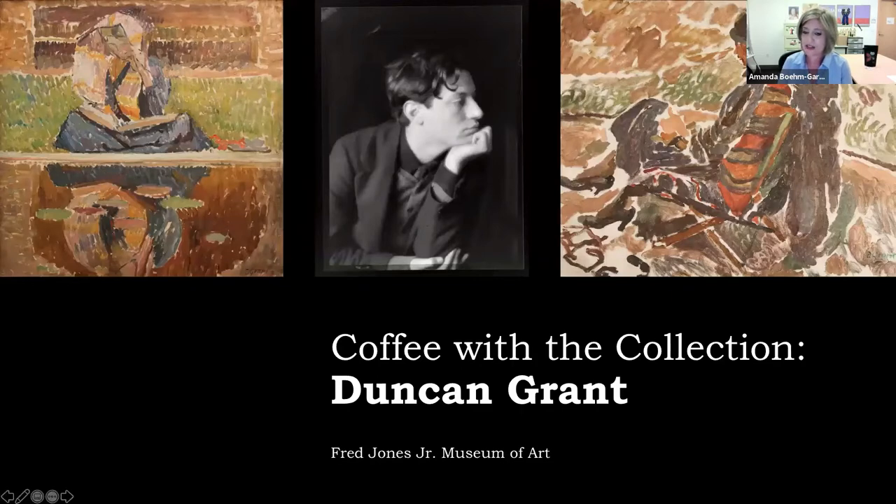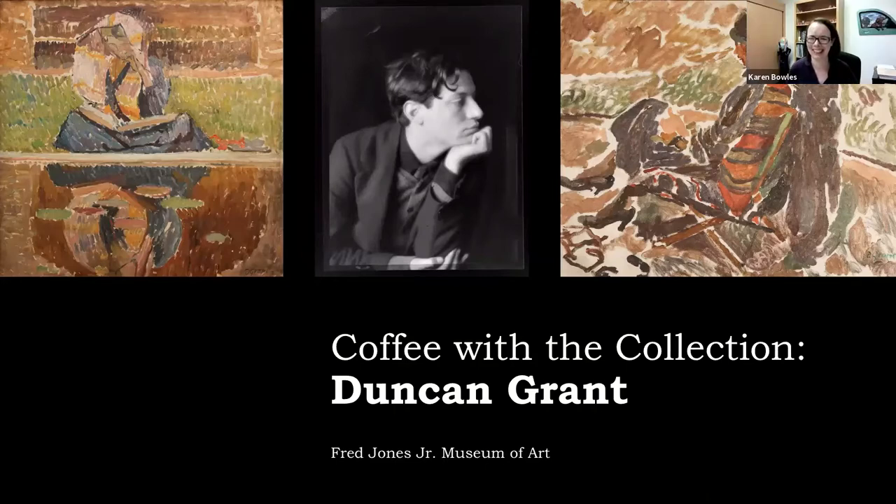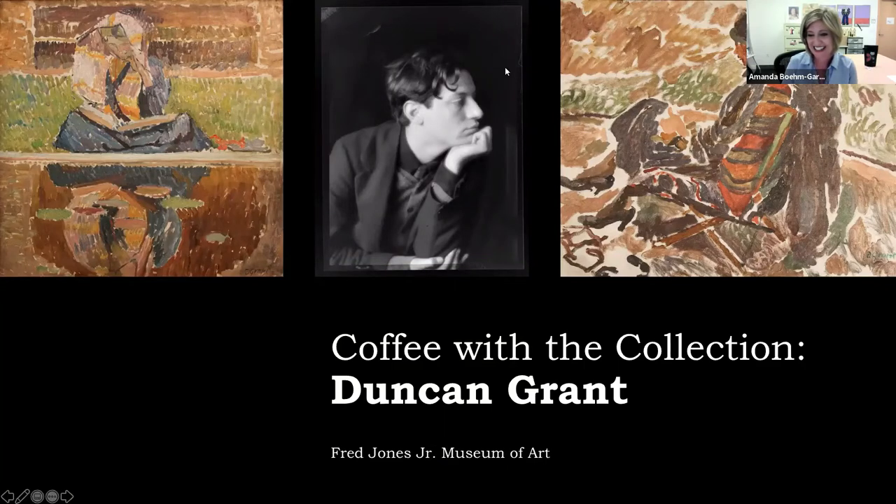The first thing I'd like to do before I hand this over to Karen is to ask everyone a question you can answer by typing into the chat window. My question for you all is — just kidding — the real question is: what comes to mind when you think about the Bloomsbury group? If anything comes to mind at all. One response: unconventional. Karen, I think that may be it. We're going to learn a little bit about them today.